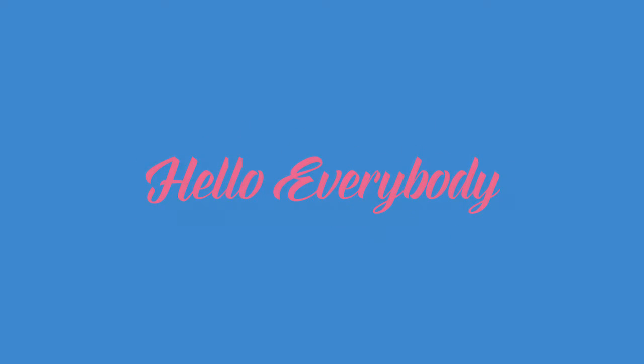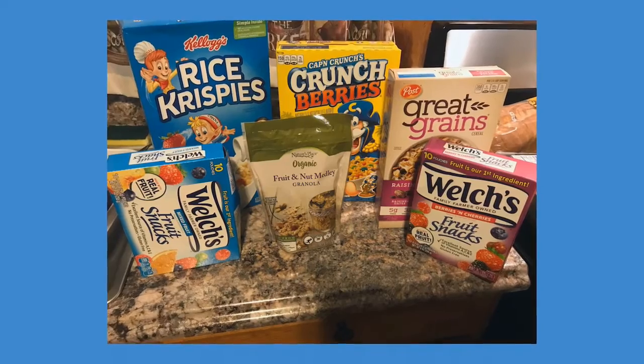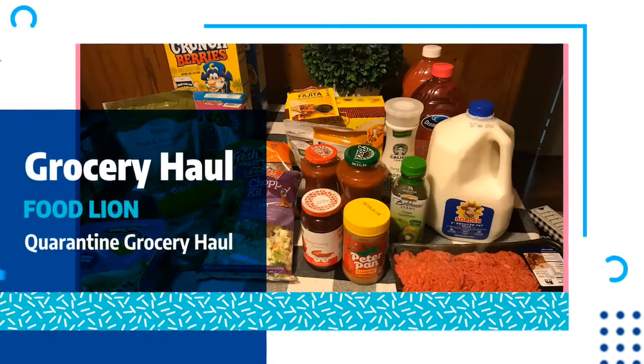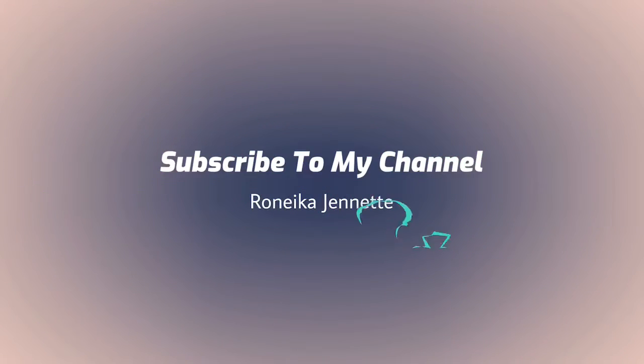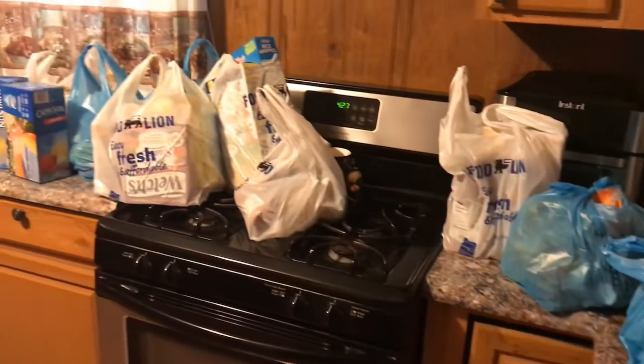Hello everybody and welcome back to my channel, this is your girl Renika Jeanette. I'm so glad you clicked on this video today because we're doing a quarantine grocery haul. Yes, I went to my favorite grocery store, Food Lion, and I did a little small grocery haul that I want to show you, so let's take a look inside.